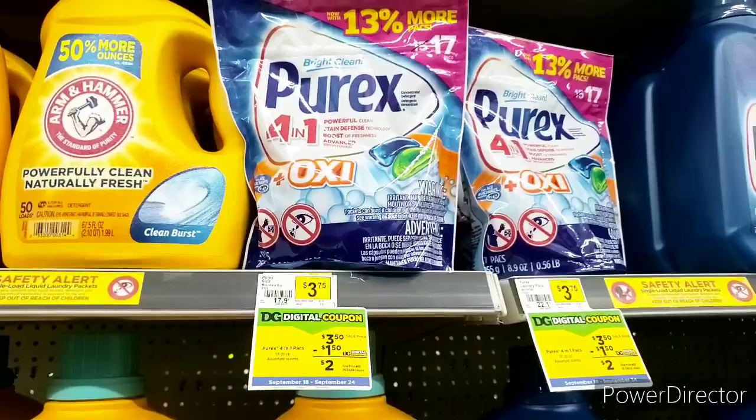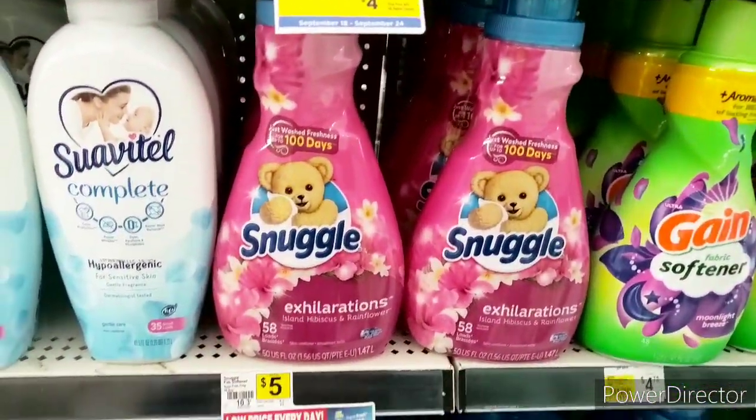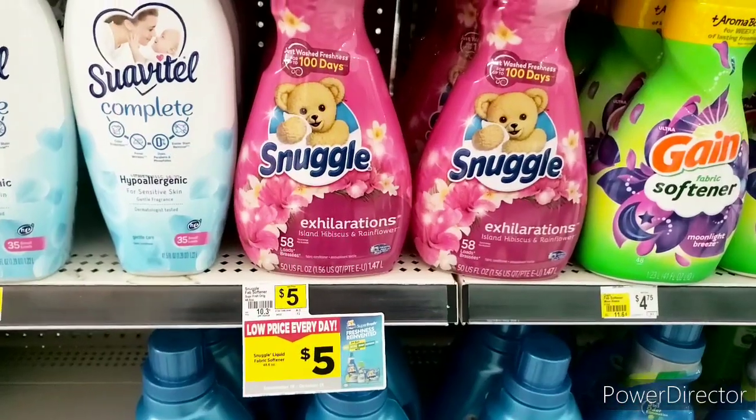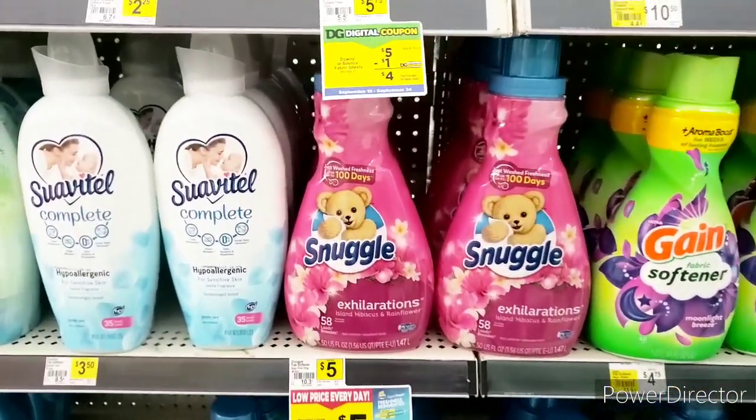Or maybe not — we'll see what happens this week. Family, this is not a sale. There was a way better deal last week. This is priced at $5 this week; last week you could have got it for $3.50. I know, it's crazy, right?